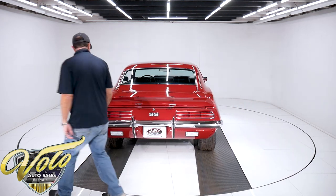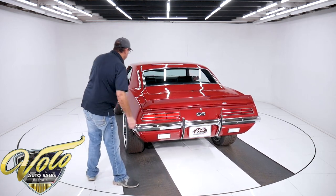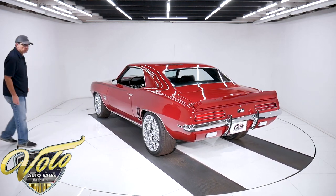I think that wraps up the outside. The rally sport reverse lights are down here instead of up here, as part of the rally sport package. Let's check out the inside — I still got a lot more good stuff to show you.